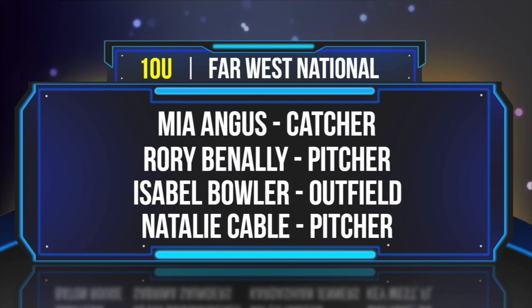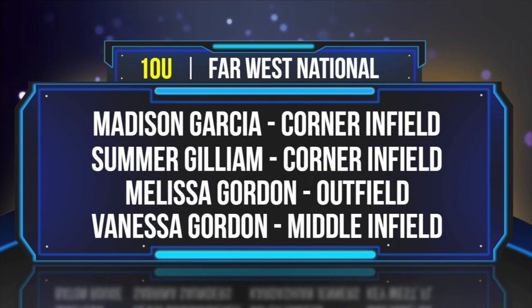Natalie Cable, pitcher from 29 Palms, California. From Salt Lake City, Utah, from Team Utah Nemesis, Madison Garcia. Summer Gilliam, corner infielder from Henderson, Nevada.